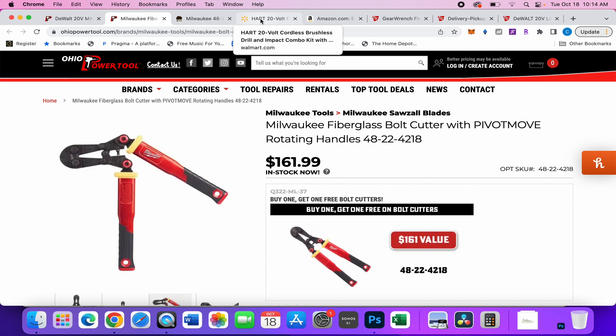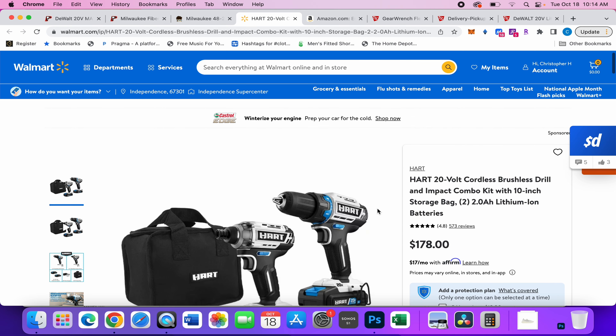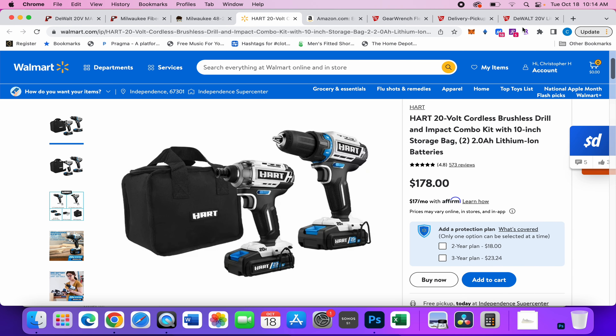Moving over to Walmart — I just released a video last week about a brush kit with an impact driver that impressed me with its power. These things are super basic, but this is a brushless kit which does significantly more — about 800 more inch pounds. This supposedly does 2200 inch pounds, and I believe them.